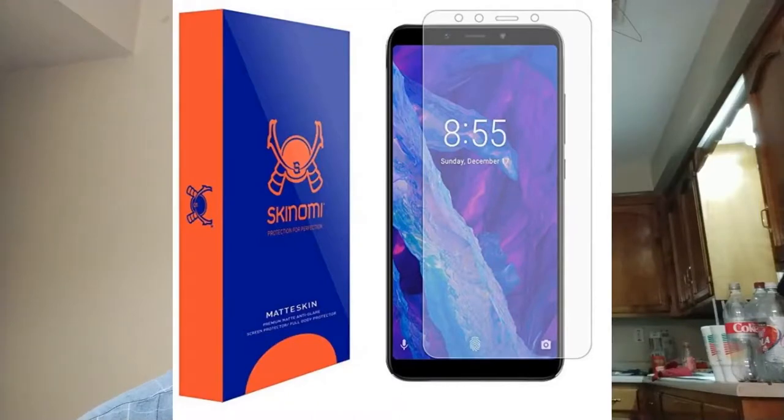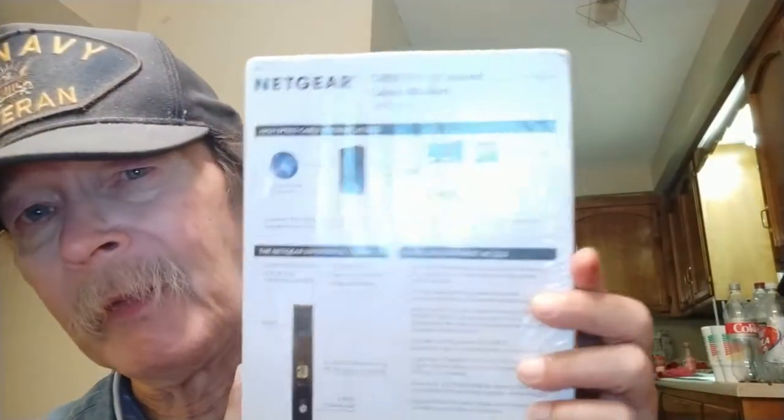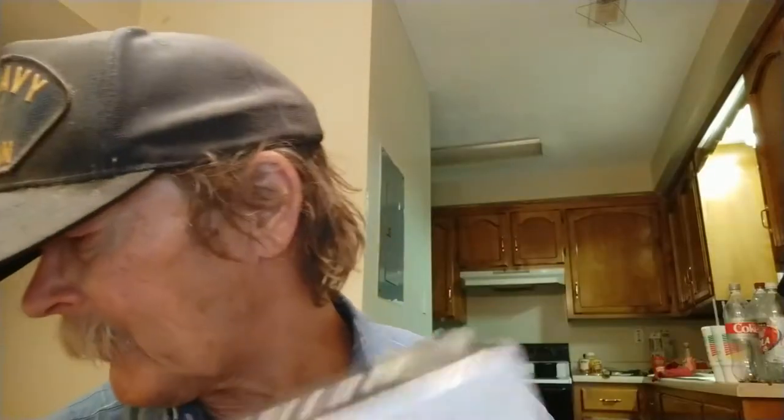One of them will be the Skonomi screen protector. It's regular shipping arriving on the 29th — not a Prime thing — but it'll arrive at the very same time we get the Netgear CM500 cable modem in here. That's going to save me ten dollars a month off my cable bill and make everything a lot faster.